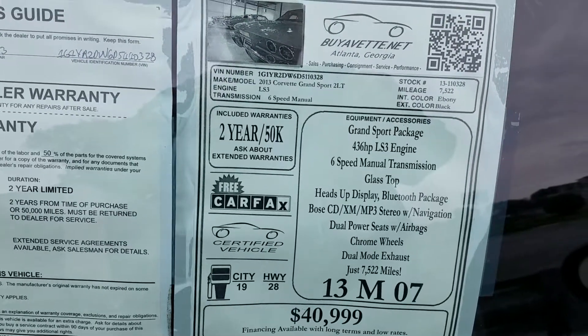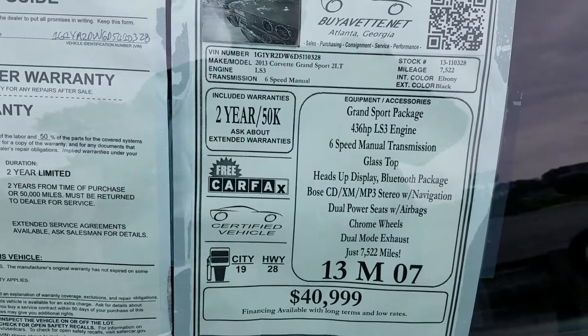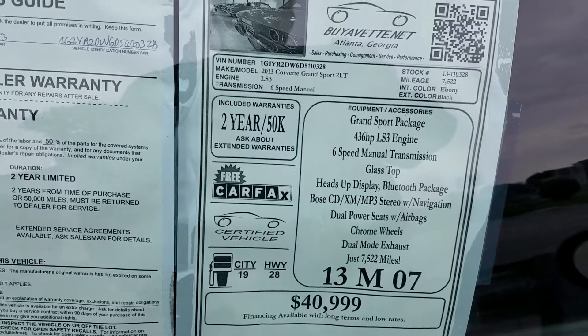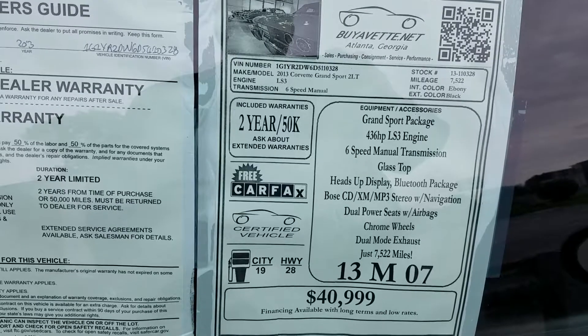Hello folks, welcome to BiVet Atlanta, Georgia. My name is Rick Engel, and today I'm going to be showing you this 2013 Corvette Grand Sport 2LT coupe with a removable top.